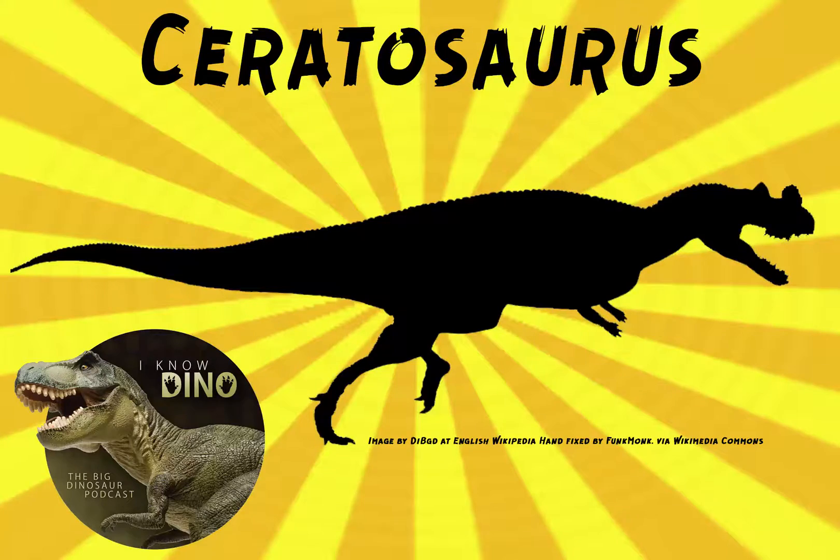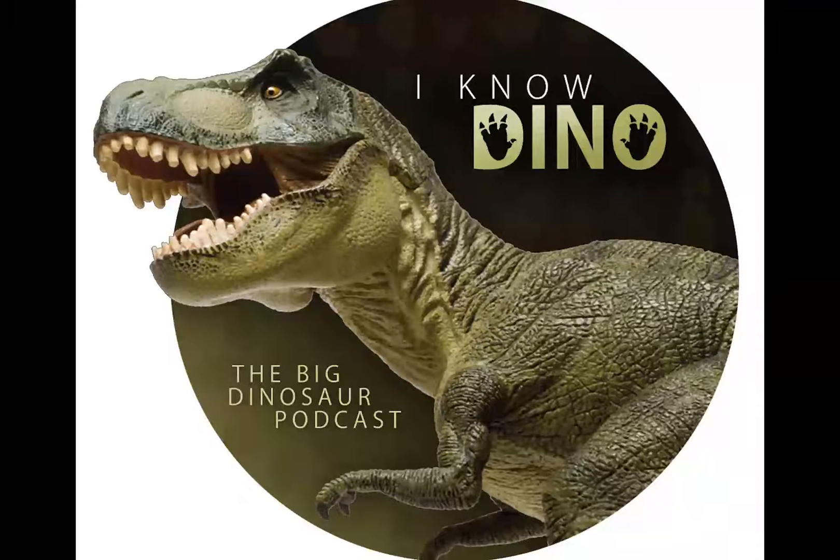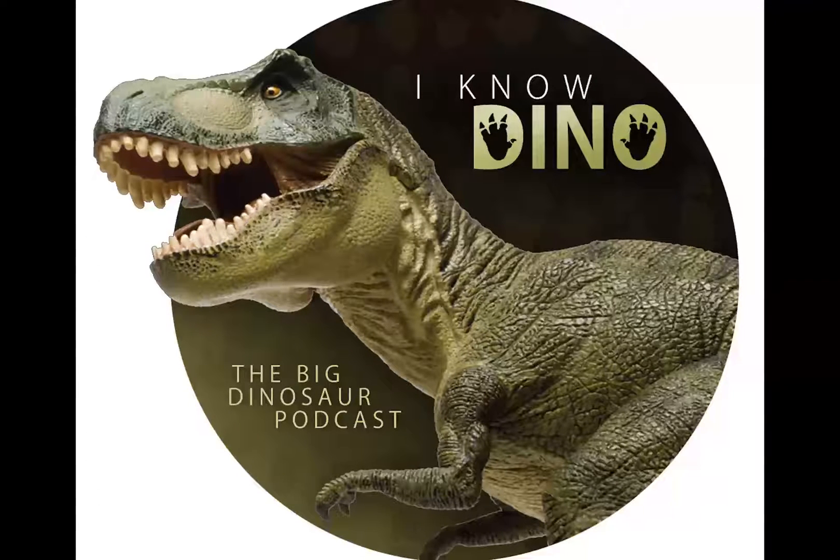Our dinosaur of the day is Ceratosaurus. Ceratosaurus means 'horned lizard' and it lived in the late Jurassic. Fossils have been found in North America, Portugal, and Tanzania. Charles Marsh described the type species in 1884 and Charles Gilmore redescribed the species in 1920.